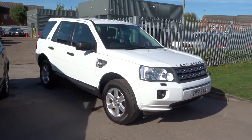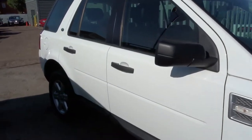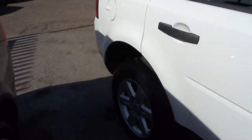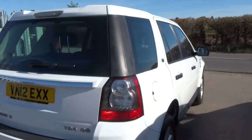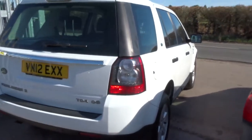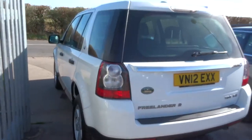Welcome to Country Car, my name is Tom. Here we have a Freelander. This is a 2.2 TD4. Obviously the car is white and it's beautiful, probably my favourite colour especially for a Freelander — it really really makes the car look fantastic.